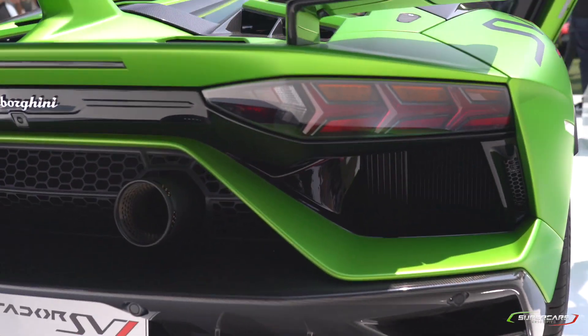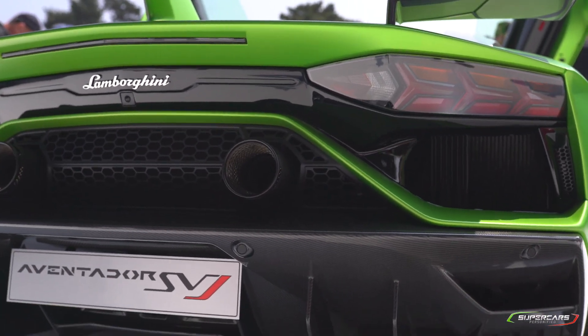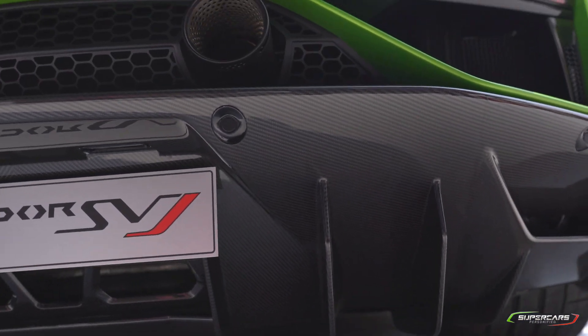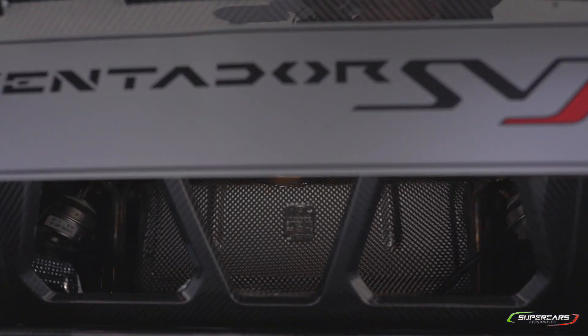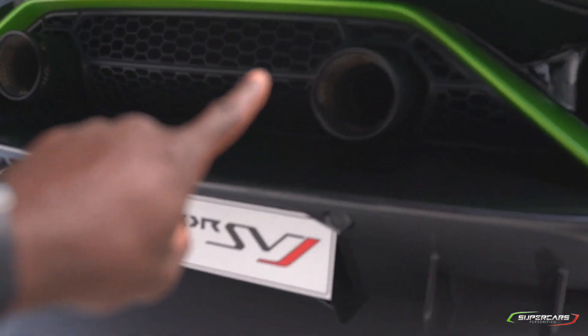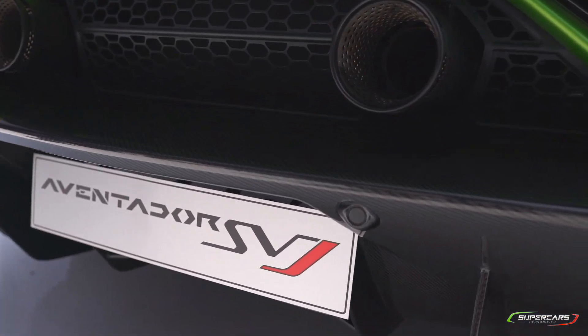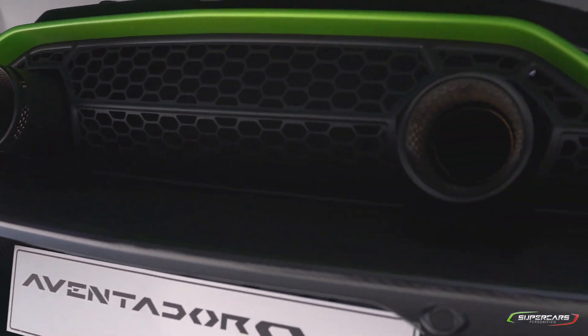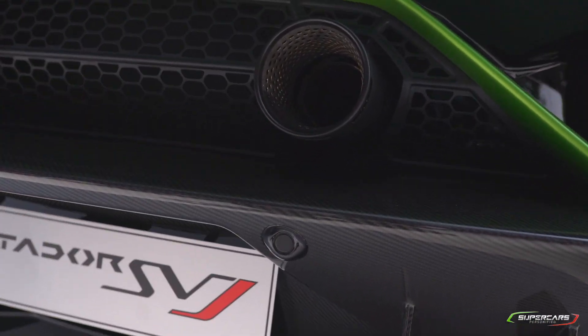What's really amazing is the diffuser — it's a fairly aggressive diffuser and it's all in carbon fiber. Something else that's also familiar from the Performante are these center-mounted high exhausts. I can't wait to hear what these sound like.